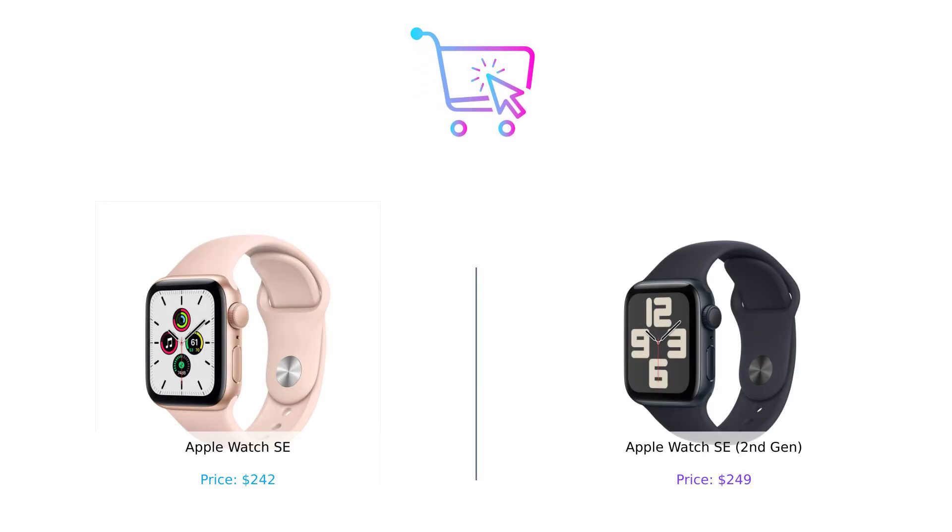So after all this wrist wrestling, which watch comes out on top? If you're looking for a budget-friendly option that still packs a punch, the original Apple Watch SE is your pal. But if you want the latest tech, health features, and the ability to look cooler than your friends, the Apple Watch SE second-gen is calling your name. Let us know in the comments which one you'd choose. If you enjoyed this video, smash that like button, subscribe for more smart buying tips, and share it with your friends. Until next time, keep buying smart — because you deserve to spend your money wisely.